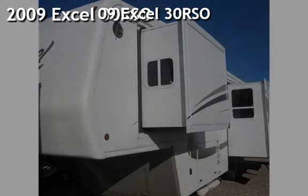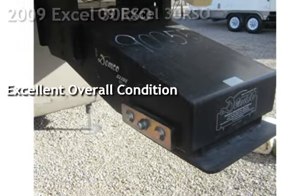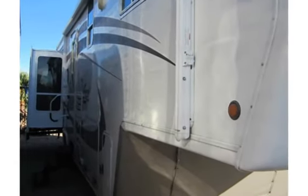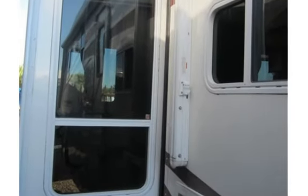Presenting a certified pre-owned 2009 XL30RSO. This vehicle is in excellent overall condition. Triple slide XL built by Peterson Industries, the leader in luxury fifth wheels. This unit has all solid wood cabinetry throughout, all the creature comforts you could ever dream of.